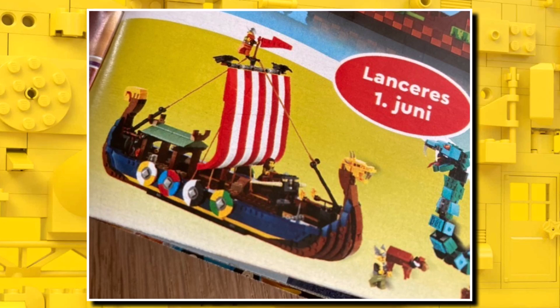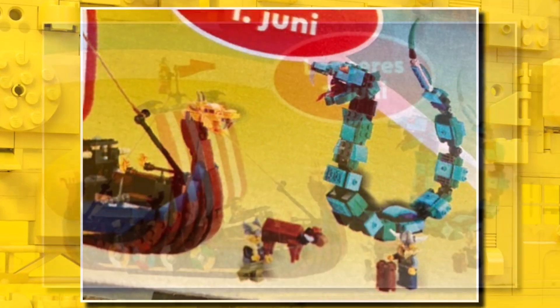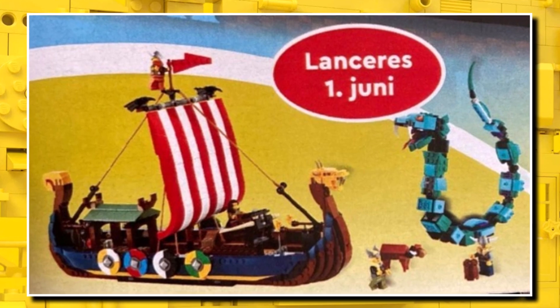With the minifigures, if you look a little bit closer, you can see there's a brand new hair and helmet combo for the female Viking, which is really good. You can also see there's a mini cow build — not the best — but the actual Viking Ship itself is a really solid build. And the Midgard Serpent with that light blue and dark blue color scheme works really well. Maybe one I might even pick up when it releases in June.